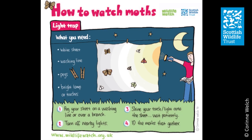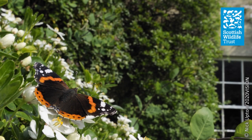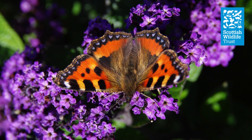Why not try some moth trapping in your own garden using the activity sheets which you can find in the learning zone on the Scottish Wildlife Trust website? Butterflies and moths are important pollinators as well as food sources for many other creatures, but they are also useful environmental indicators. By recording butterflies and moths, we can understand how their populations are changing due to habitat loss, changes in agricultural practices, and other human-caused factors. We can also clearly see the distribution of some species changing over recent decades due to climate change, helping build a picture of how our environment is faring as a whole.